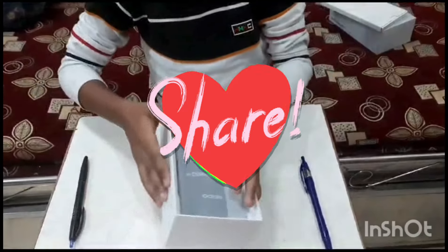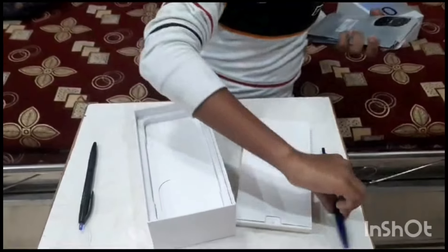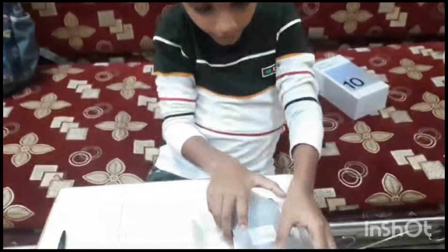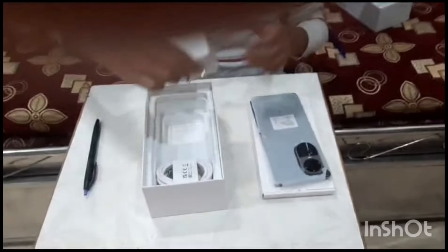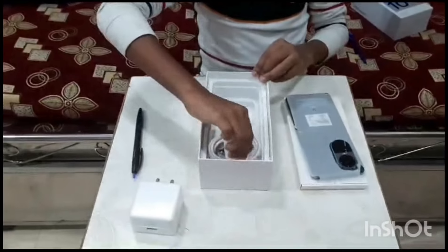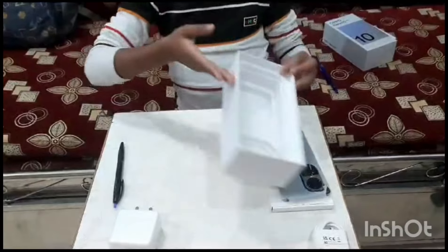And this is a main sheet. This is a charger — 67W. And this is the charger. This is an empty box.